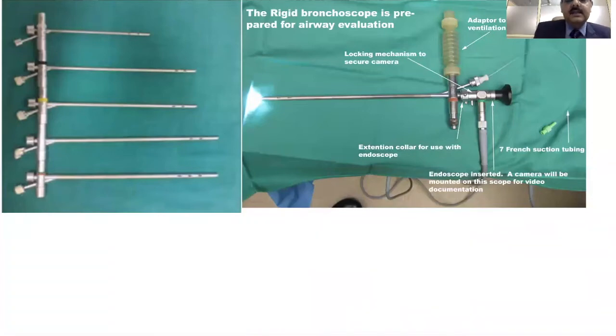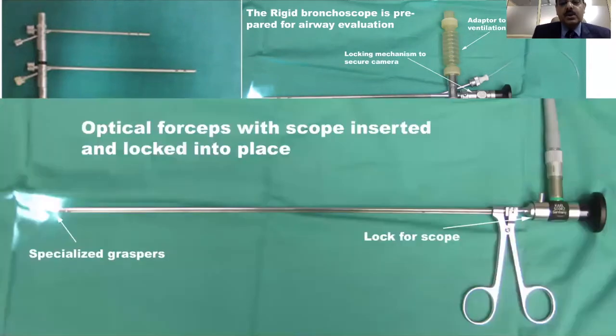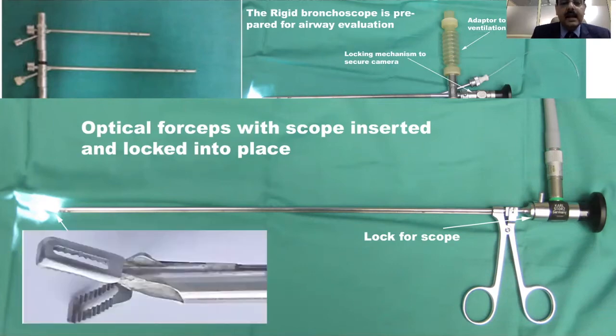The rigid bronchoscope is a set of equipment made of stainless steel, available in various sizes. This is the assembly of a rigid bronchoscope we use. It now has an optical forceps, and through this forceps you can pass in a Hopkins lens telescope, so everything can be seen and the foreign body extracted entirely under vision — which was not possible with previous systems. This is a peanut forceps, usually required for soft foreign bodies, but you can also have a hard alligator forceps for other foreign bodies.